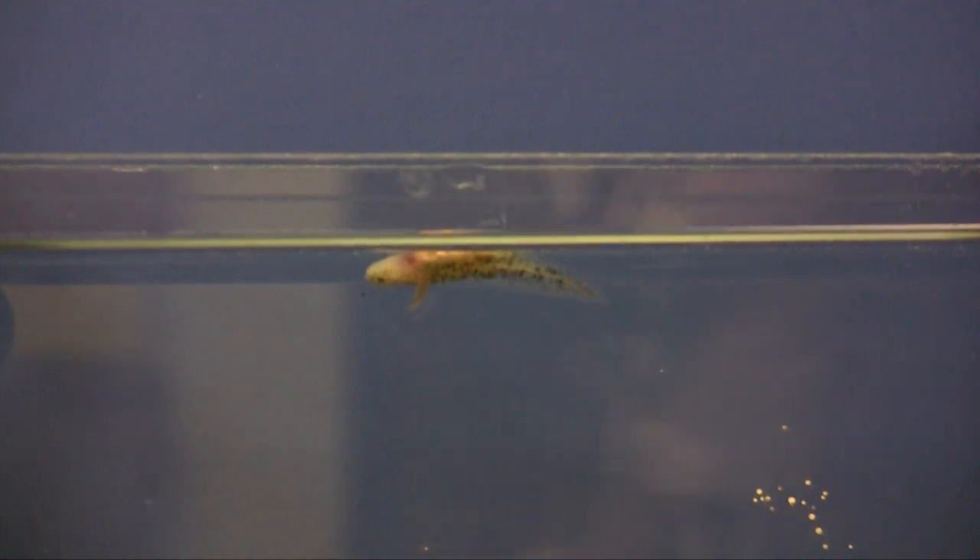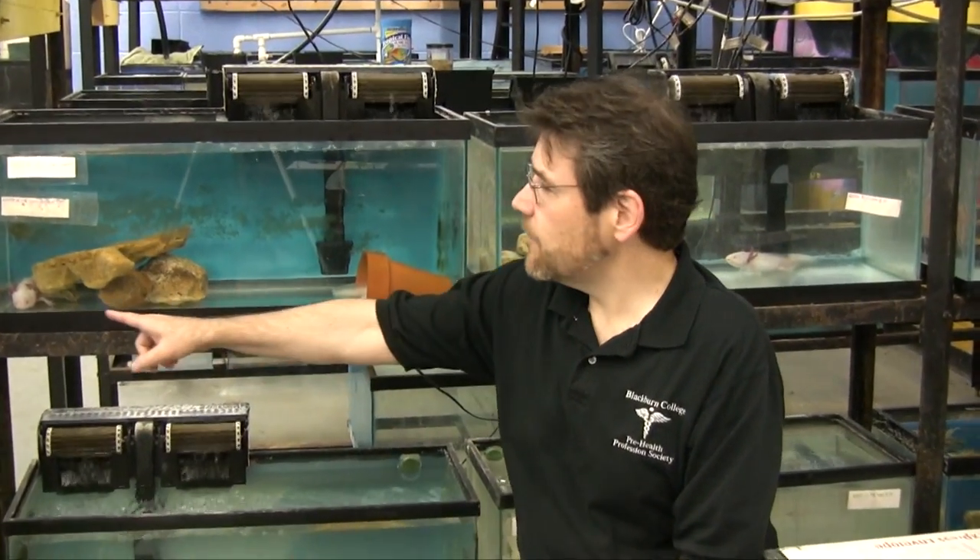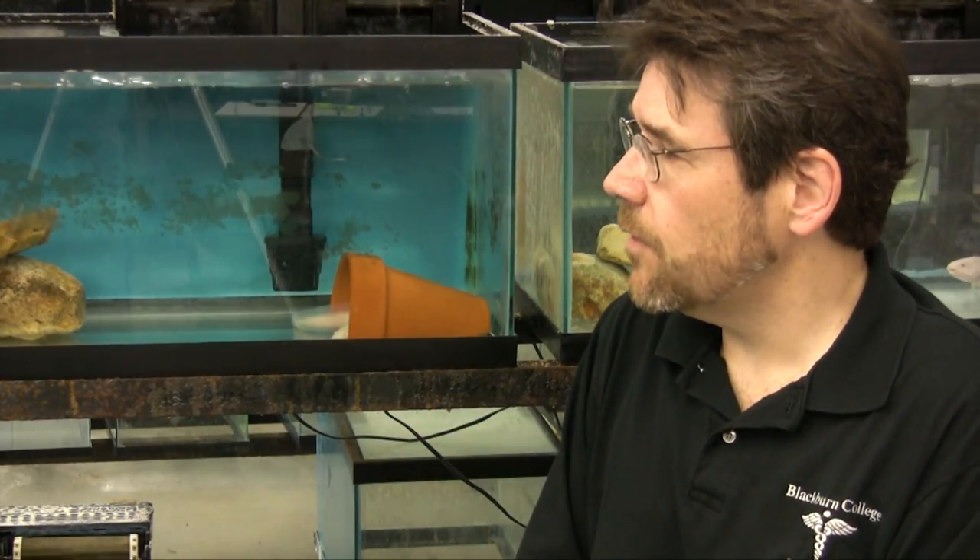If you and I tried to hold our breath for any long period of time — even five minutes — we would discover quickly that we need to keep breathing. But axolotls can pull that off because they have gills that provide oxygen for them even while they're holding their breath.